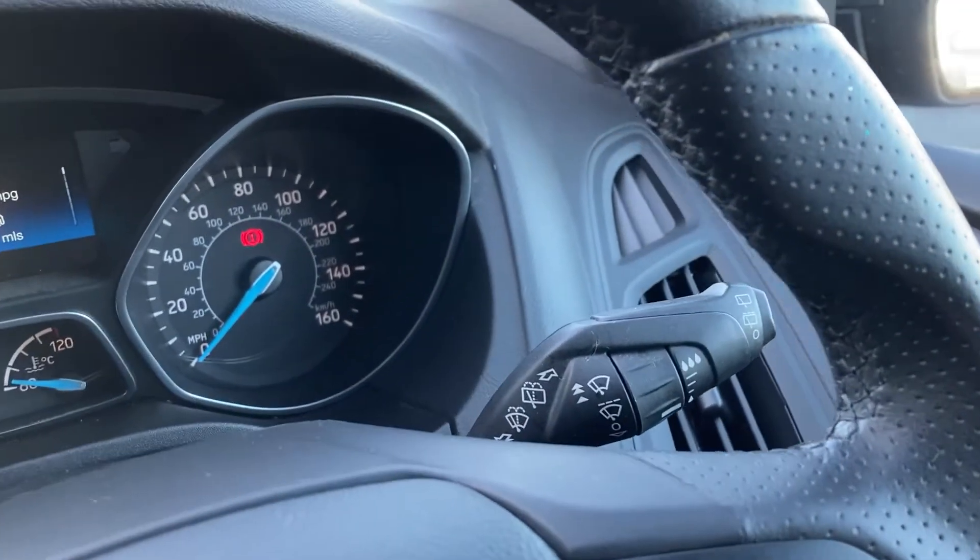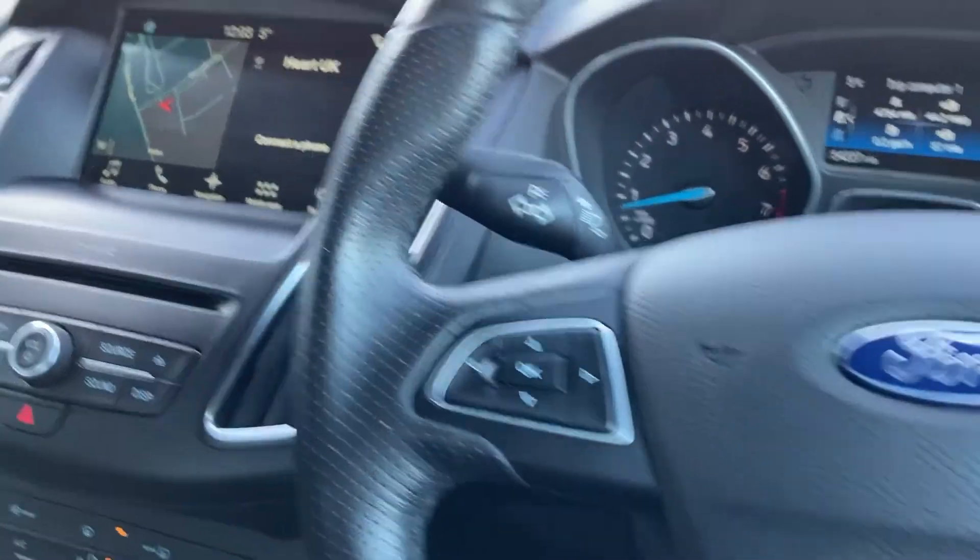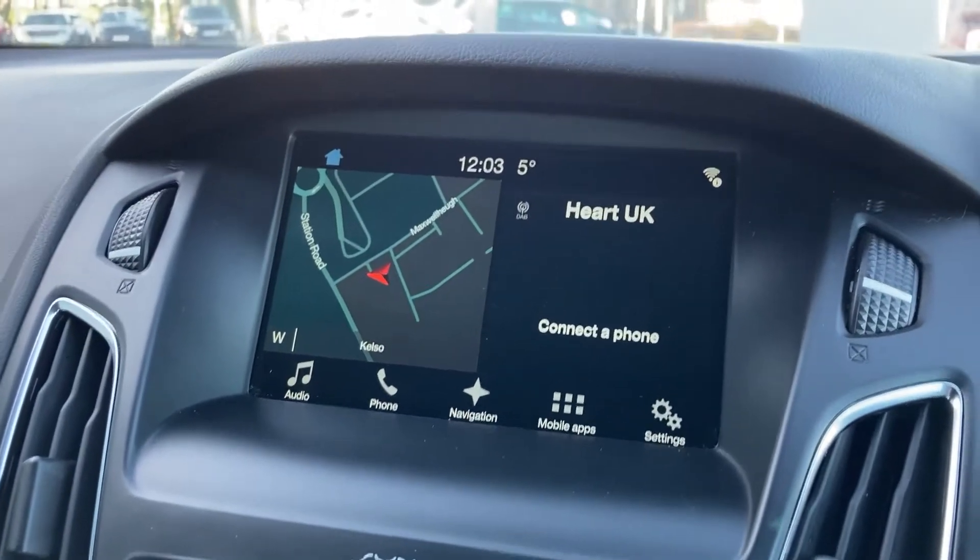We have the hands-free mobile controls, the wiper stalk, the instrument cluster with the trip computer, the indicator stalk, and the controls for the dash.